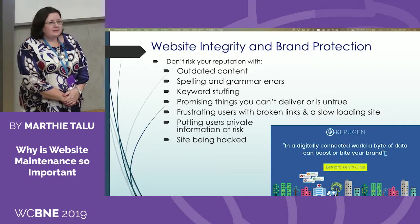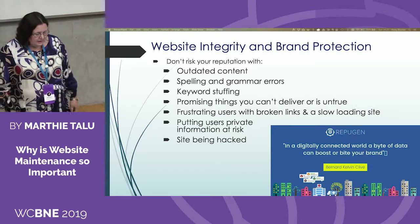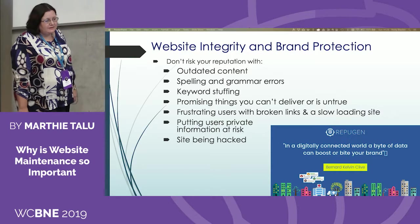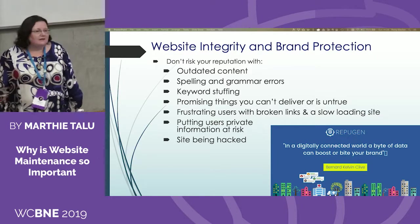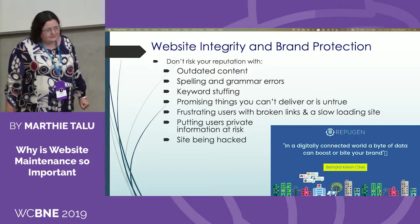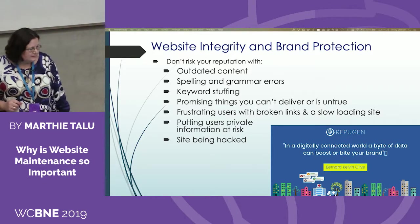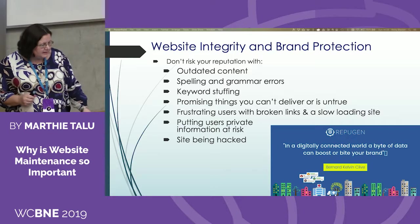If you have outdated content on your website, what does it say to your customers? Will they come back once they know you don't update the information? Don't risk your reputation with outdated content, spelling and grammar errors, keyword stuffing — where you just put all your keywords in one paragraph and hope everything goes well — promising things you can't deliver, frustrated users with broken links and slow-loading sites, or putting user information at risk through being hacked. In this digitally connected world, your site can either boost or bite your brand.